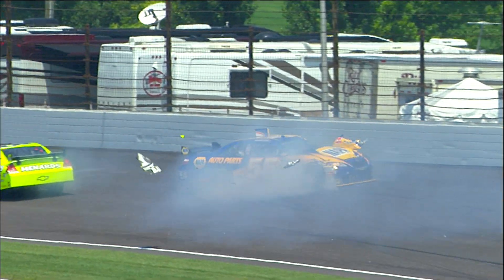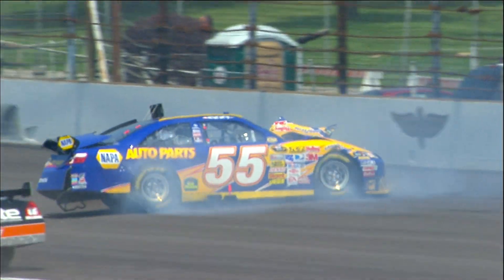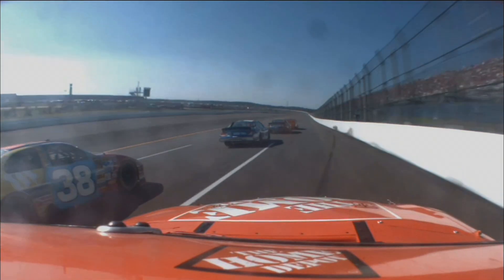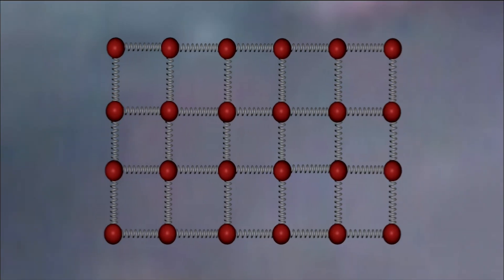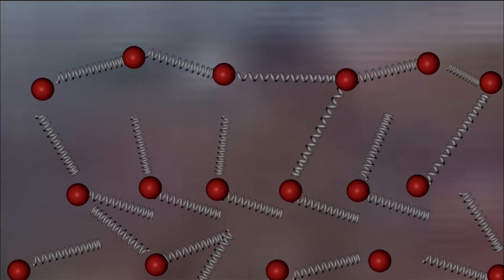In a crash, a lot of kinetic energy goes to crushing fenders, bending the chassis, or ripping sheet metal off the body. In a solid, you can think of the chemical bonds holding the atoms together as if they were springs. When a car hits another car, some of its kinetic energy goes to bending or breaking the springs between the atoms. That's another way of transforming kinetic energy.